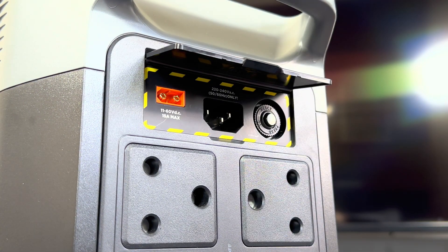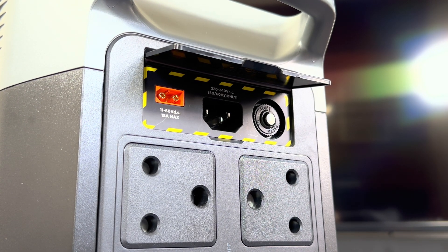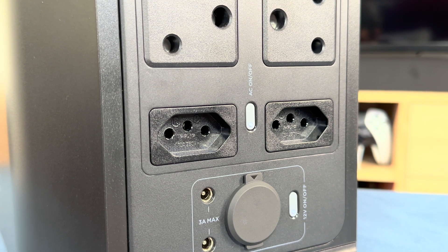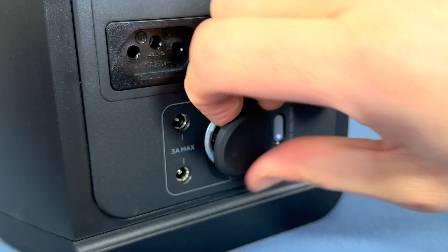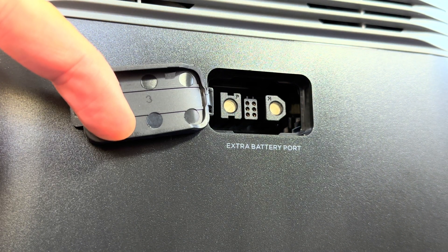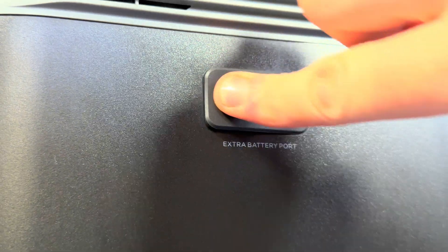On the back is where you'll find the rest of the ports. Under a protective plastic flap are the charging ports — you can charge either with the solar kit or a standard AC cord. There's also an overload protection switch next to those ports, and when not charging, the flap stays closed, which is great for keeping dust away. The back also includes two 3-prong AC output sockets and two 2-prong sockets, a car outlet, and DC5521 ports, with two buttons to enable and disable them. On the side is the extra battery flap, used to extend the Delta II with another battery for better backup.